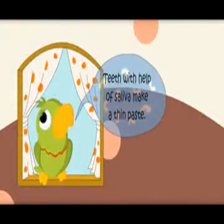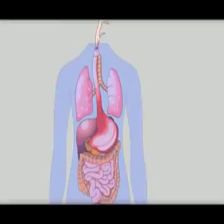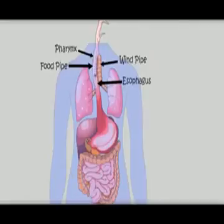Teeth, with the help of saliva, make a thin paste. Now there are two ways — one goes to the food pipe and the other goes to the windpipe. We are going to the food pipe. There is a wall called pharynx. This food pipe is also called the esophagus.